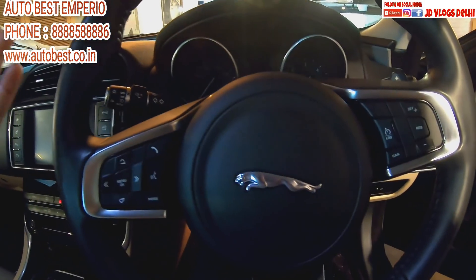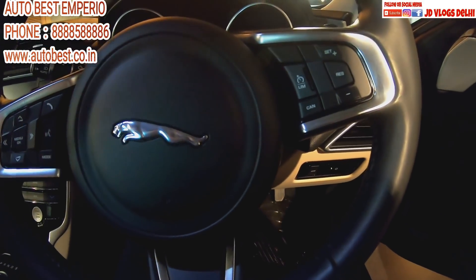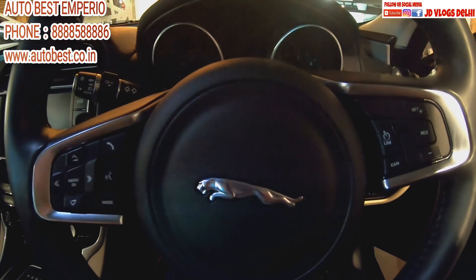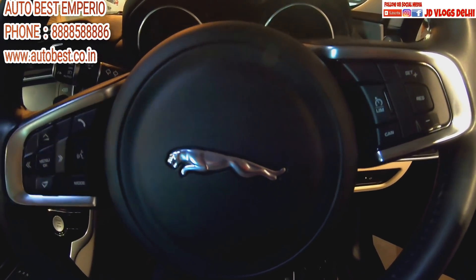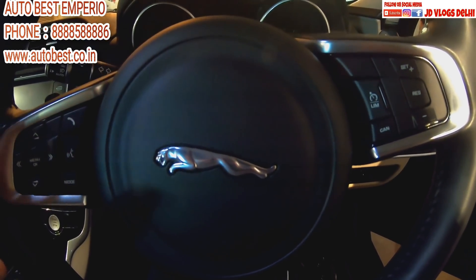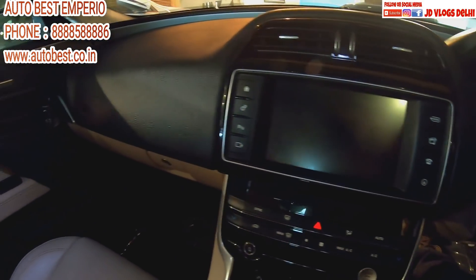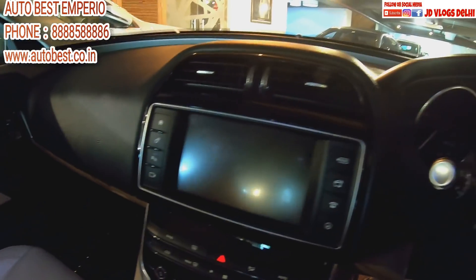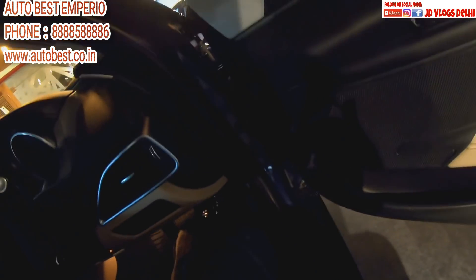There is a rear camera on this beauty — the Jaguar XE. If you buy this brand new from the showroom, the price is 34,75,000. This is a first-owner car and the warranty is valid — it's a 2021 car with warranty still running.